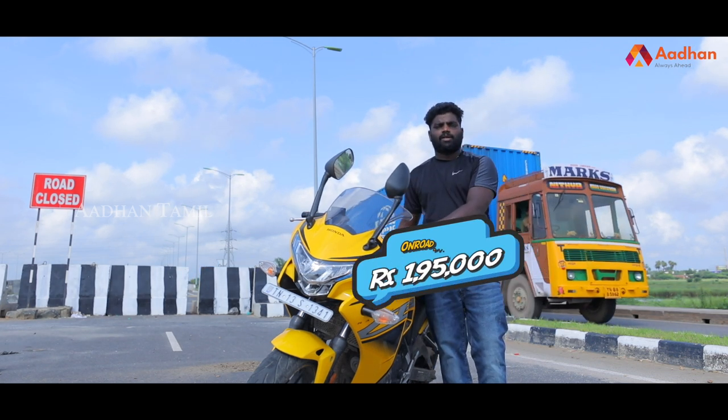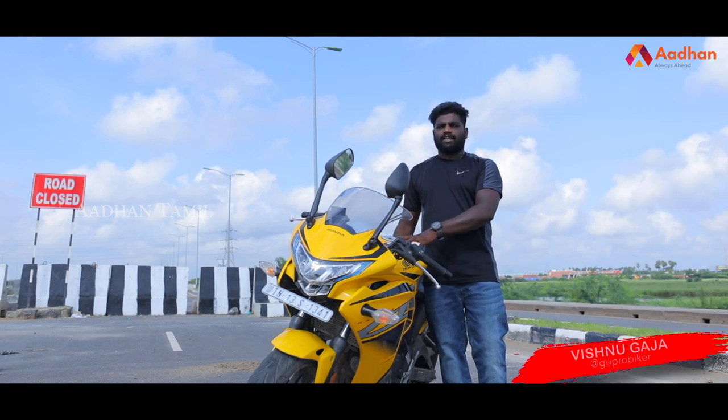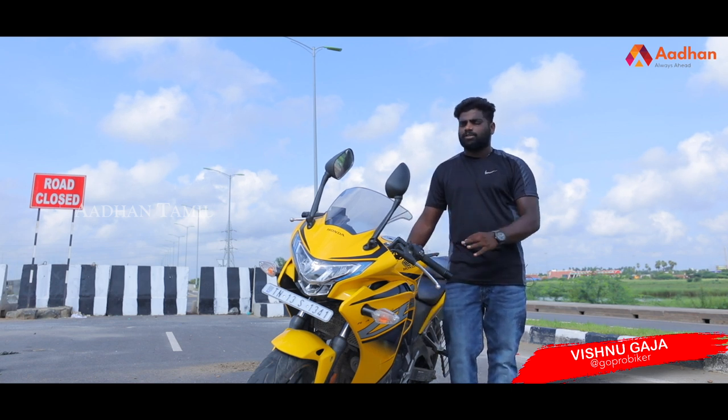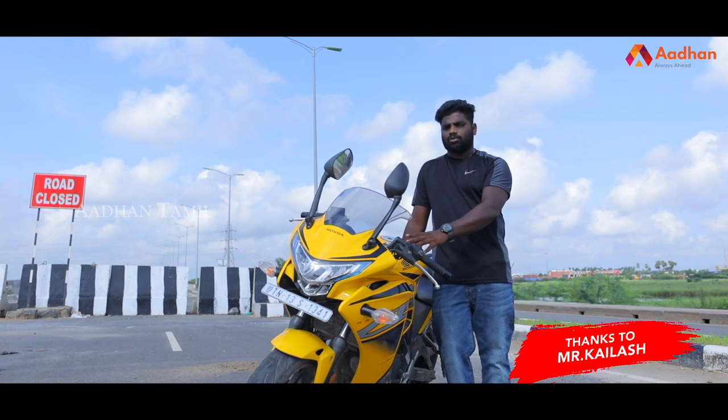The non-ABS variant is priced at an on-road price of 1.95 lakh. The ABS model is priced at 2.26 lakhs. The price difference between ABS and non-ABS is approximately 30,000 rupees. Given government rules mandating ABS, it is recommended to choose the ABS variant.